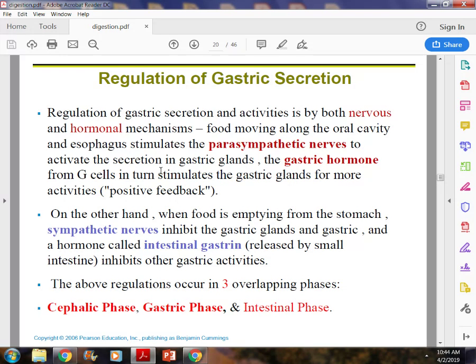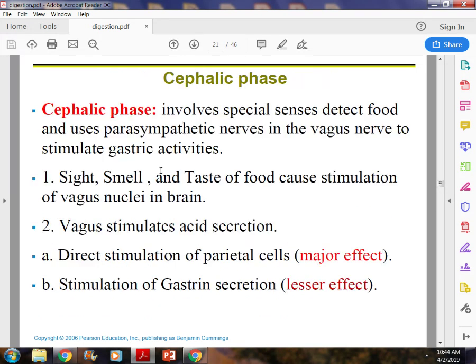There are three phases: the cephalic phase, the gastric phase, and the intestinal phase. The cephalic phase is when we detect food — the parasympathetic nervous system and the vagal nerve are stimulated and gastrin is produced. That's the cephalic phase — when you see your food, you smell your food, and you're ready to taste it.